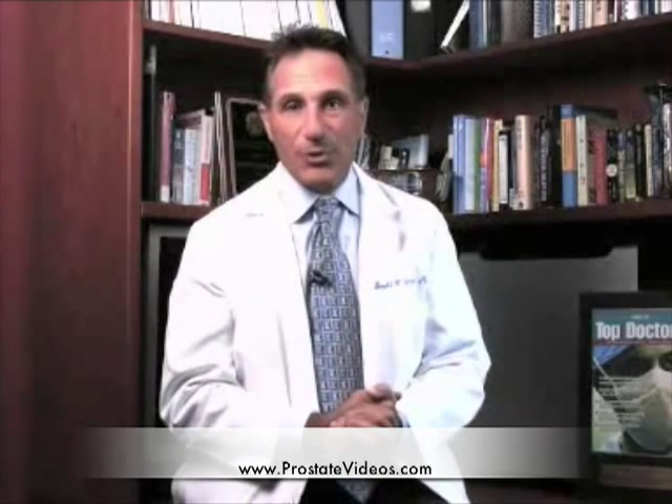This treatment is relatively new, meaning it hasn't been around for 10 to 15 years. So we don't have many, or really don't have any, long-term results to be able to say how this treatment compares to other treatments that are currently available.